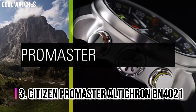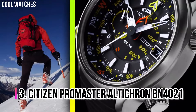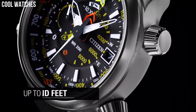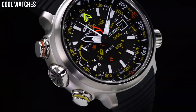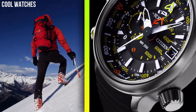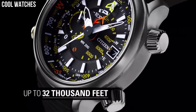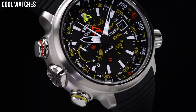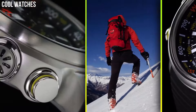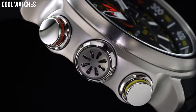Number 3: Citizen Promaster Alticron BN4021. Alticron is not a new name, and neither is the Promaster family, known to all professional divers and fans of multiple-use watches. It is of such high quality that it raises the standards of the Promaster family. With the complete disappearance of any digital display, it is a 100% analog watch. Display type: analog. Case diameter: 48 millimeters. Case thickness: 15.8 millimeters. Band width: 24 millimeters.